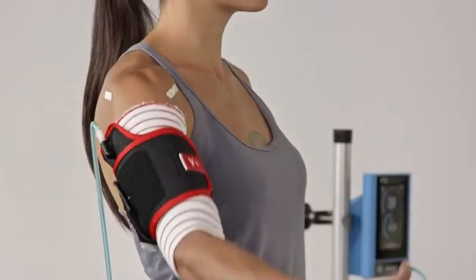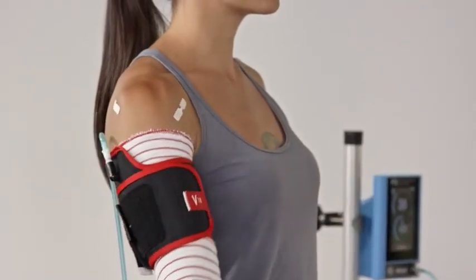Through blood flow restriction, we reduce blood flow to a set percentage for each individual to allow them to be able to use those fast twitch fibers even at a low weight — the kind you might use after injury or surgery — to get the same kind of benefits that you would if you were to go to the gym and lift heavy weights or do high intensity exercises.